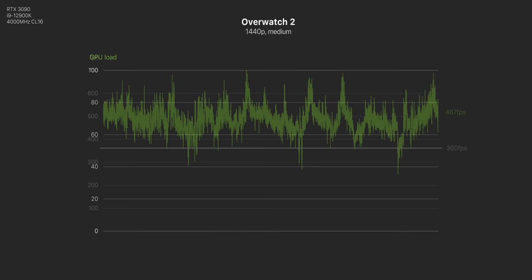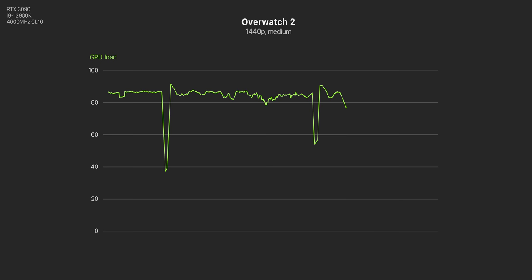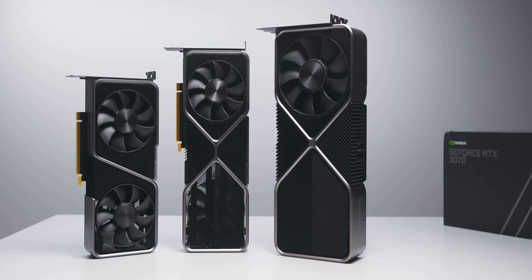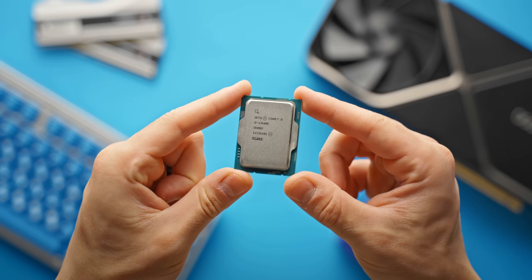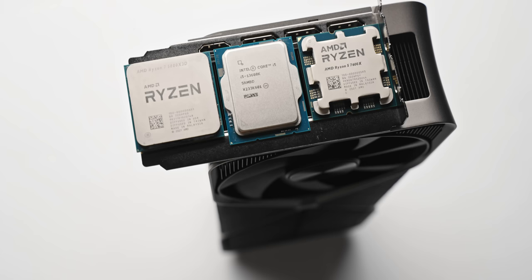Surprisingly, my 3090 still isn't fully utilized at 1440p, hovering around 80 to 90 percent. Realistically though, you'd need at least an RTX 3070 to power these kind of frames at 1440p even for easy-to-run esports titles. The most important component would be your CPU — if you're running anything before an Intel 12th gen or Ryzen 5000 chip, you'll probably be bottlenecked below 360 hertz.